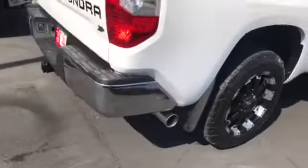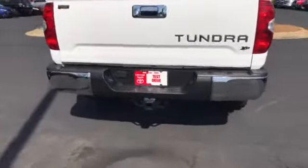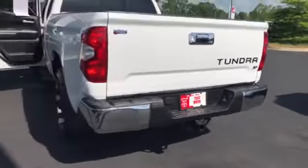Chrome exhaust tips. It does have the receiver for a trailer hitch.